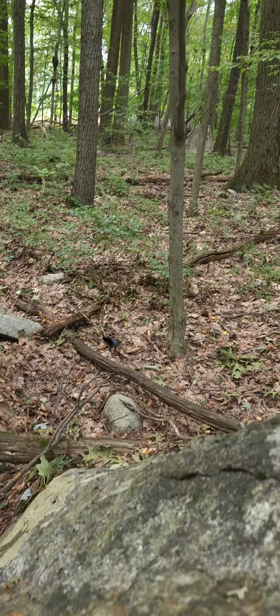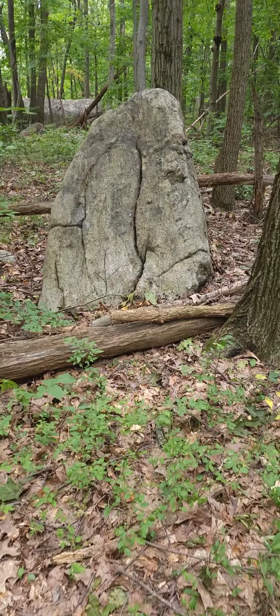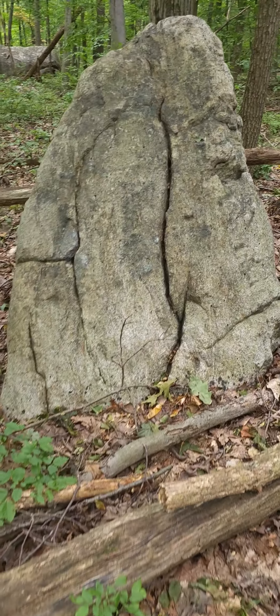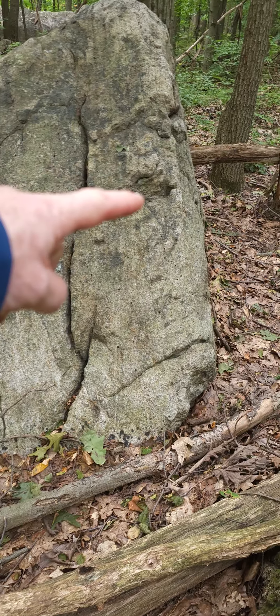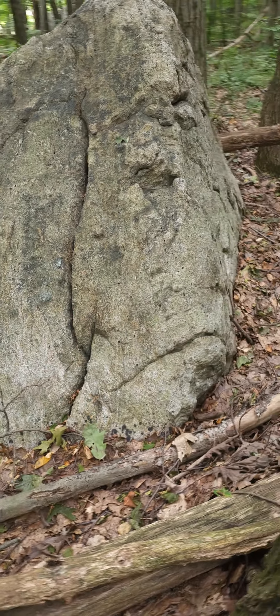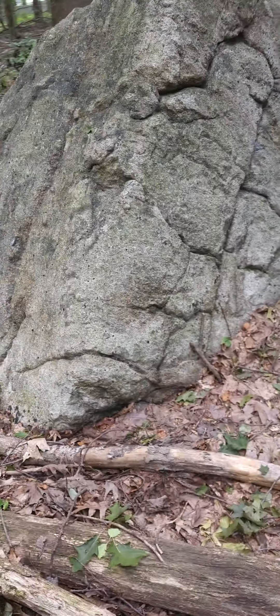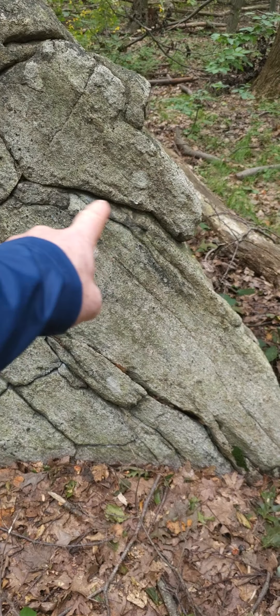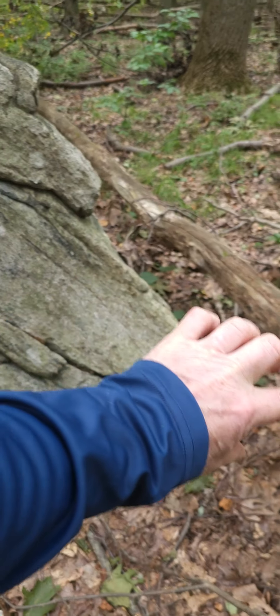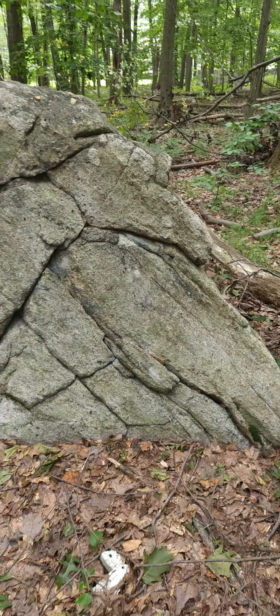Now here's another boulder — this is all carved, granite crystal boulder. There's a face on this side: here's the eye, there's the mouth. Pretty amazing. And on this side there's an eye socket and a long nose, like a mammoth.